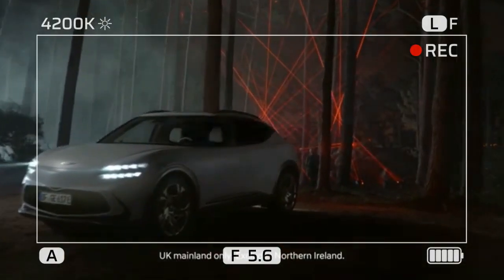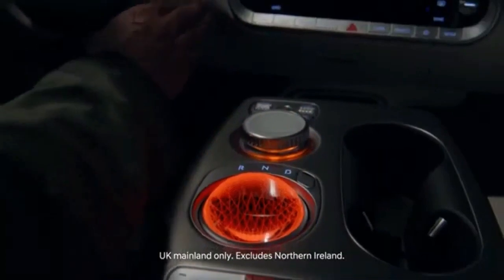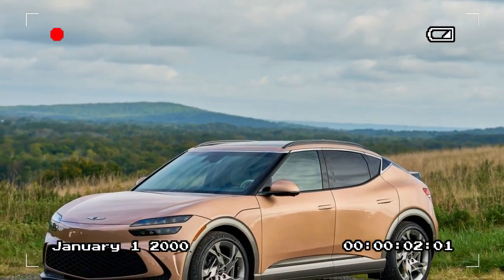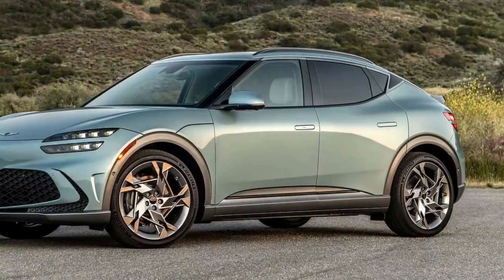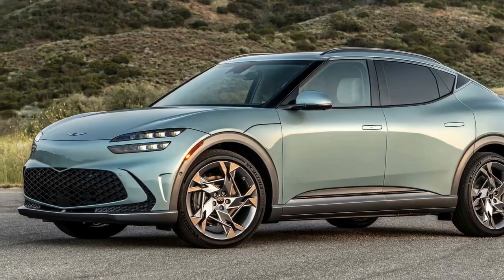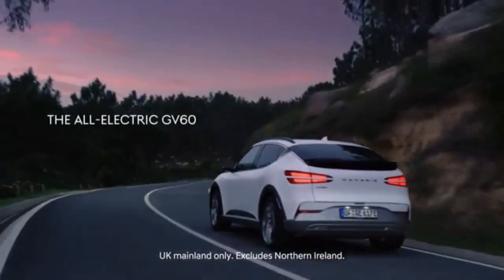Ultimately, it's a matter of priorities. If you prefer a GV60 with a longer range, those options exist, but they won't deliver the same thrilling performance in terms of speed, handling, and real-world driving excitement. Starting at just over $70,000, the 2024 Genesis GV60 Performance isn't cheap, but it's packed with Genesis luxury amenities.